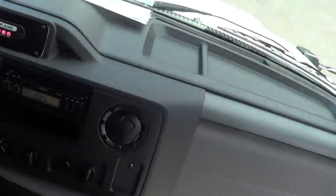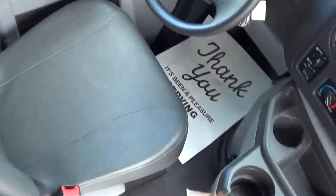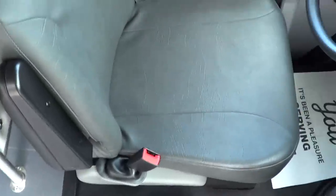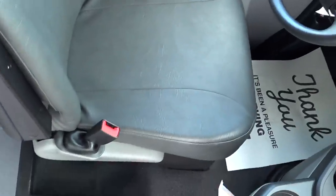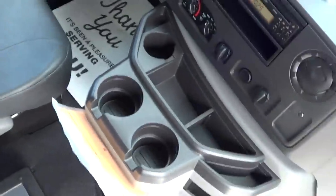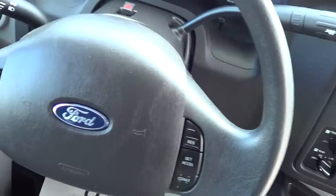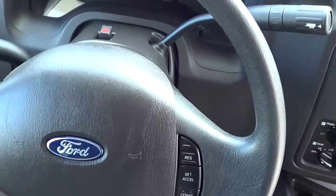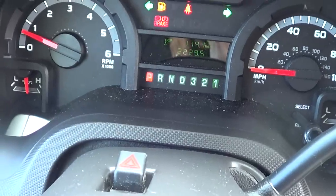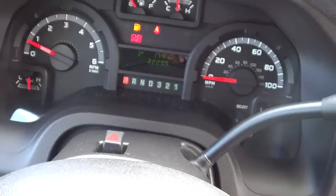AC controls right here — passenger heat and AC. Check out the cockpit right here. Brand new shuttle bus, as I mentioned. Got gray vinyl upholstery all through — very durable, easy cleanup too. Console there in the middle. Driver and passenger heat and AC. Tilt wheel. Ford automatic transmission. We've got 2,200 miles on it — driven out from the factory.